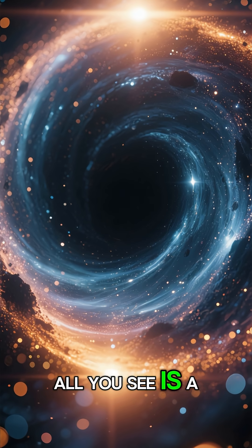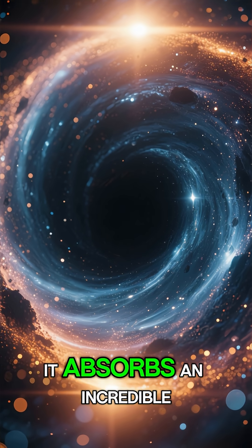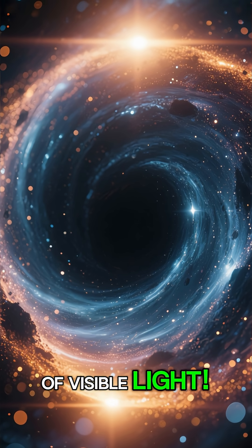All you see is a flat, two-dimensional void, like a hole cut into the universe. It absorbs an incredible 99.965% of visible light.